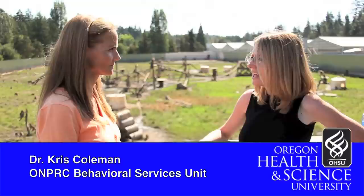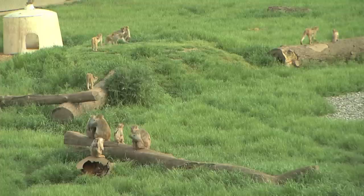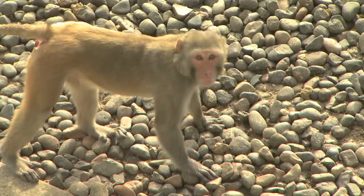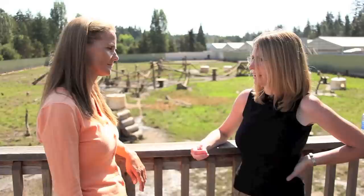This group was the subject of a lot of groundbreaking behavioral work in the 1970s and 80s, and a lot of what we know about the effects of various hormones on behavior was learned from this troop. The behavioral services unit is responsible for overseeing the emotional and psychological needs of the monkeys at the center. Our main goal is to reduce stress and improve well-being for the monkeys here. To do this, we provide the monkeys with opportunities to engage in normal behaviors — behaviors they would do in the wild — and we also give them opportunities to exercise control and choice.